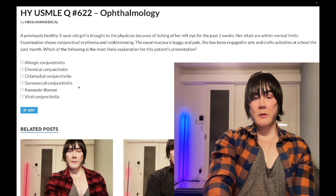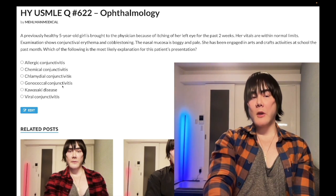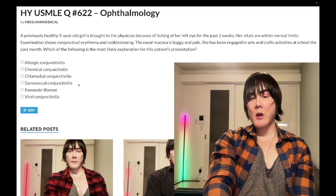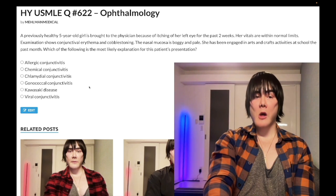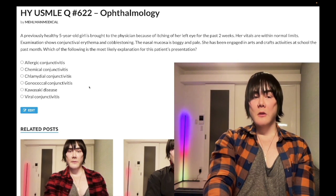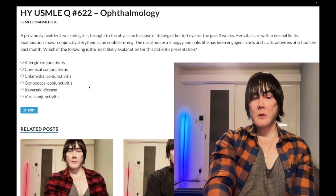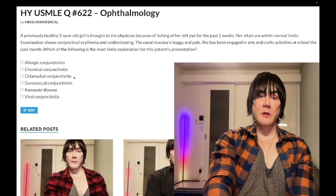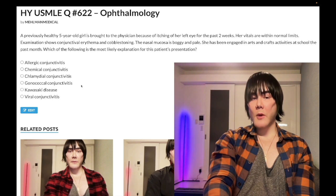Choice D is gonococcal conjunctivitis — wrong answer. As mentioned, gonococcal conjunctivitis comes in prior to chlamydial, classically in the first week of life. They might say a six-day-old has a green or yellow discharge from one eye — that's gonococcal. You might wonder how to distinguish it from chlamydia based on discharge alone. The key is: chlamydial questions tend to progress to pneumonia, and chlamydial timing is 10 to 14 days onward.